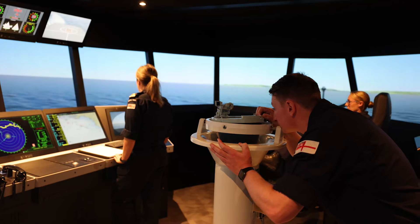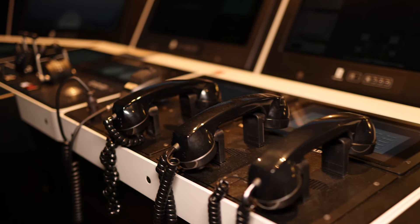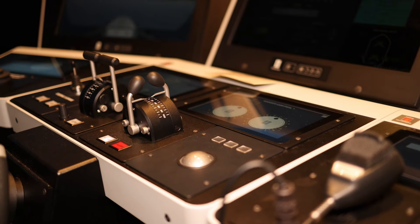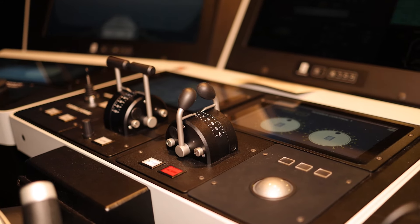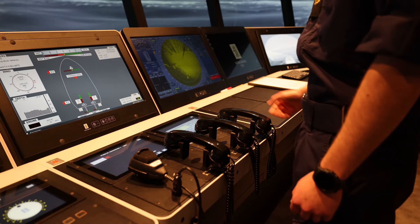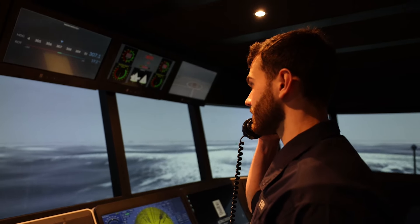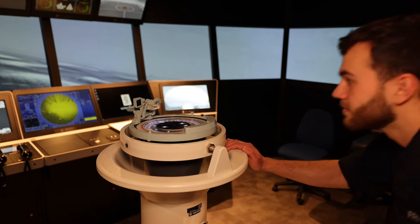The environment is very real once you get into your simulator run. When you first step in, it's quite obvious that you're in a simulator and it is all staged, but once you get into your run and things start being thrown at you, it's very easy to get immersed and forget that it's a training run and make it feel like a real-world event.